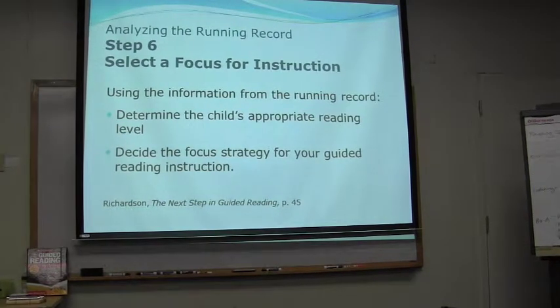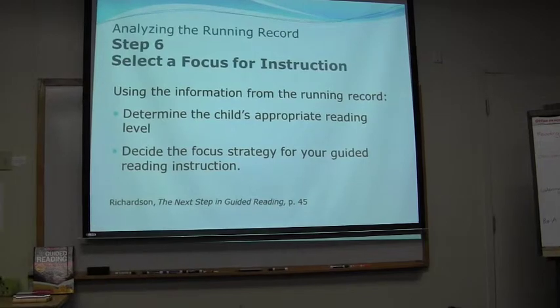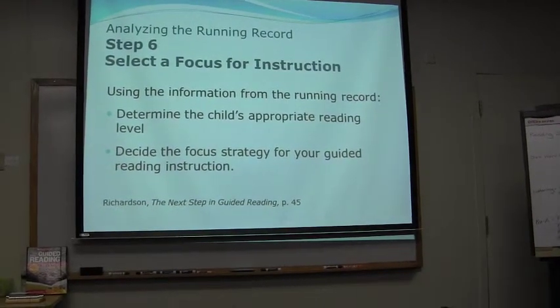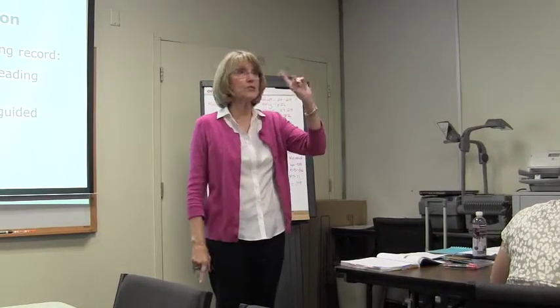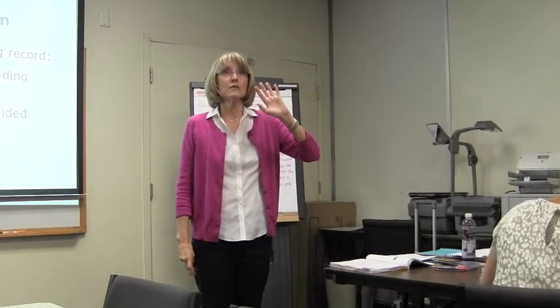This is pretty self-explanatory. Now you've done this assessment, you've got some information and you can decide on the focus for your guided reading instruction. The child is showing you here's what I understand, here's what I'm really confused about. When we started this I said if I could only do one assessment, this would be it — it tells me so much of what I need to know about them.